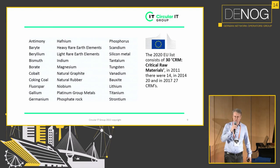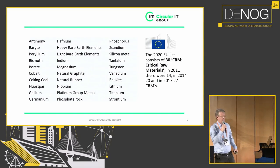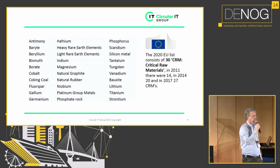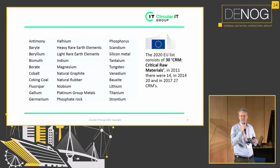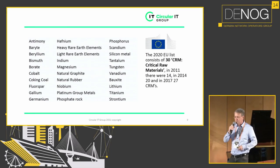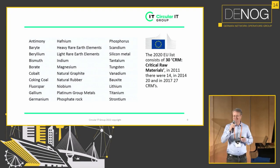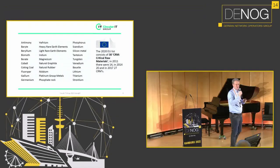There is a list of critical raw materials from the European Commission. In 2011 there were 14, in 2014 there were 20, in 2017 there were 27, and at the moment there are 34 critical raw materials. I was asked by the Ministry of Economic Affairs and Climate in the Netherlands to ask ICT hardware manufacturers about their raw material composition. I wrote on behalf of the Ministry to the boards of Apple and HP, asking what raw materials are embedded in their products. I found out that on average, minimally 22 critical raw materials are embedded in ICT hardware — making it probably the product group worldwide with the most critical raw materials.